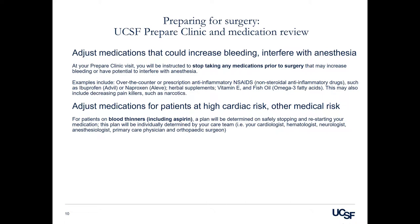For patients at high cardiac risk or other medical risk, including those on blood thinners including aspirin, a plan will be determined on safely stopping and restarting your medication. This plan will be individually determined by your care team, which could include your cardiologist, hematologist, neurologist, your anesthesiologist, your primary care physician, and your orthopedic surgeon.